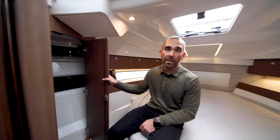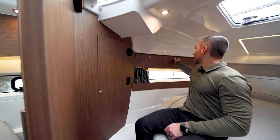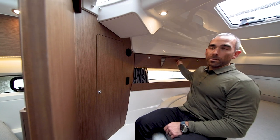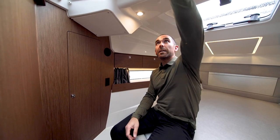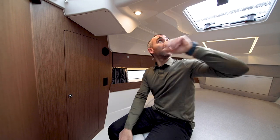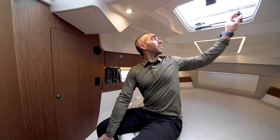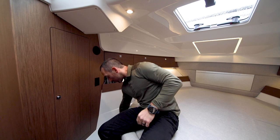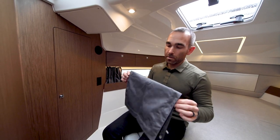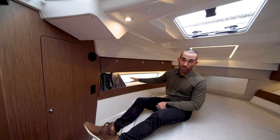To the port side there's a nice hanging locker closet, some outlets, and storage all around. This is an option but one we always order our boats with, so you have quite a bit more storage up above. There's a fixed skylight and an opening hatch — I'm not going to open it because it's been raining. The skylight has a shade for privacy, and there are curtains to cover the whole windows, which are really nice.